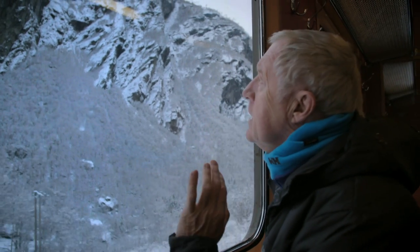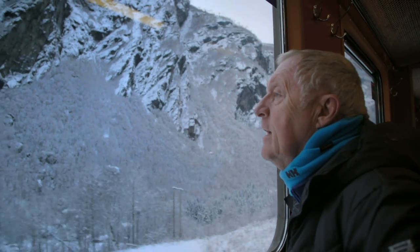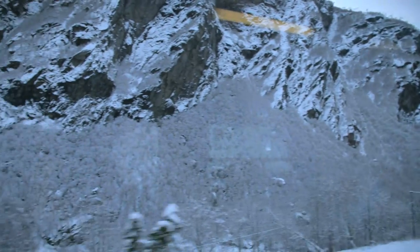This is the first big snow of the winter here in Norway. Look at that valley — just stunning. It's really quiet as well, like the train's just padding along in the snow.